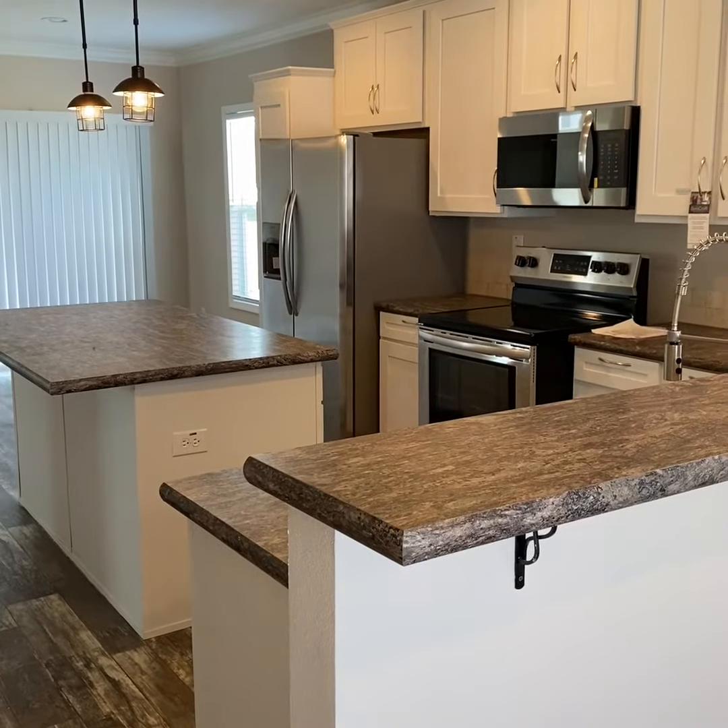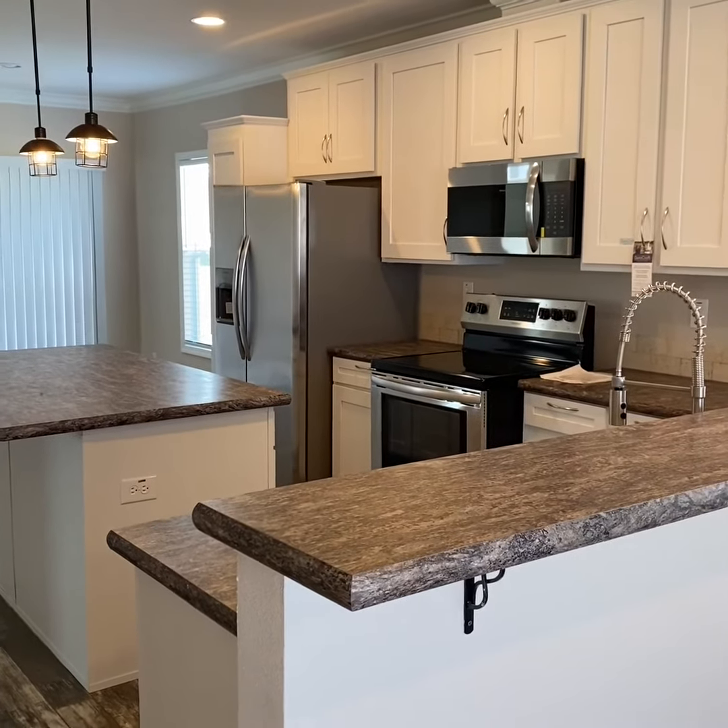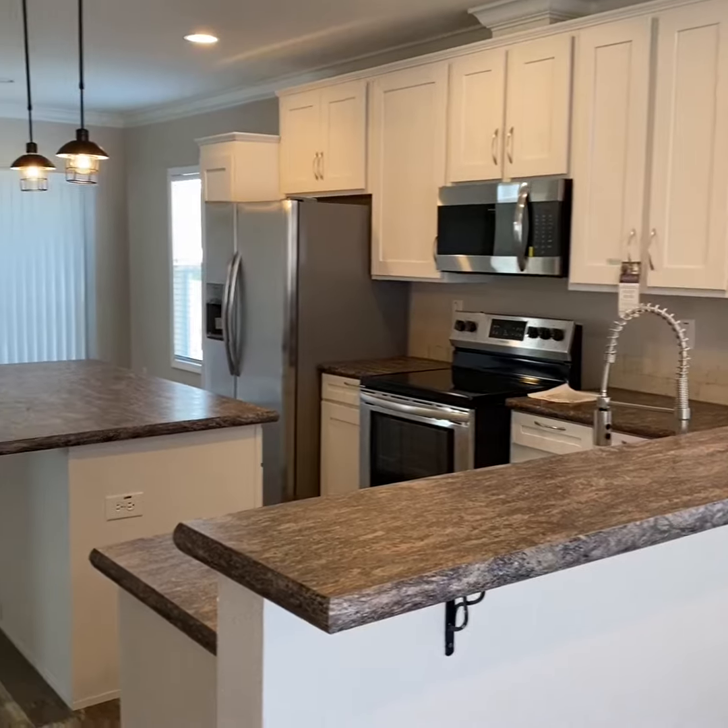Call me to get you more information on how to obtain this home. This is Claudia again from Loma Vista Community — 352-850-9429555. Thank you.